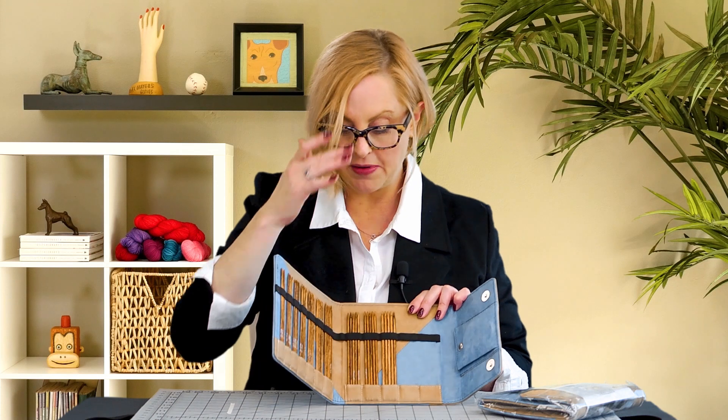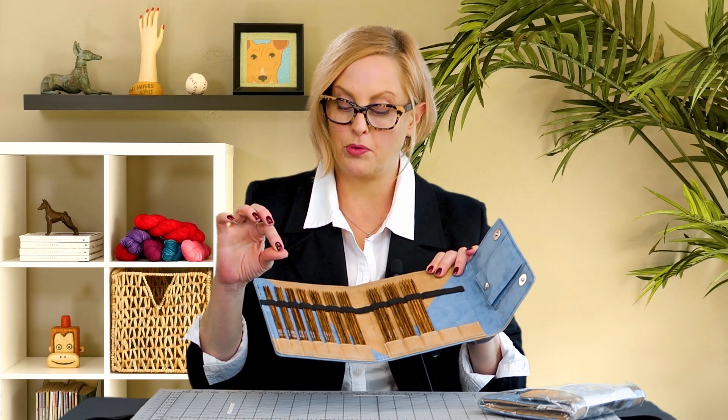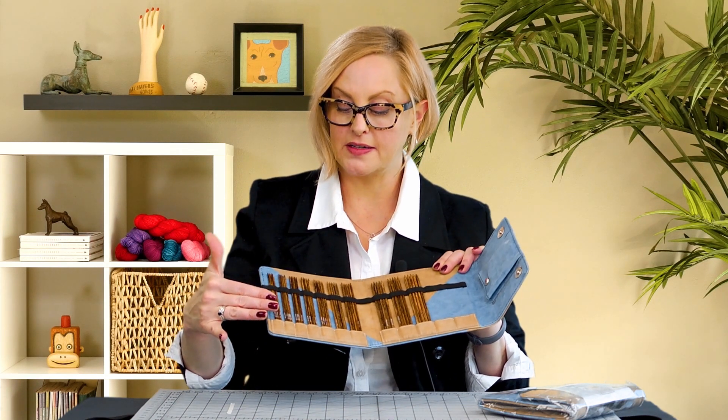Like I said, these have become my go-to, my favorites. I really like the point on them and I like the slickness of them.